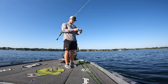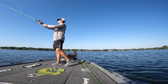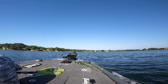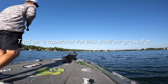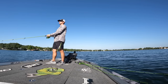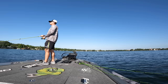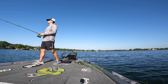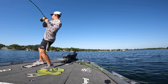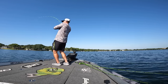That was the first bite of the day — started reeling in that worm and it hit as I was reeling it in. Let's get some topwater action, see if we can get something to pull up. That's a good one — that's a good one for our first fish. Topwater, baby!